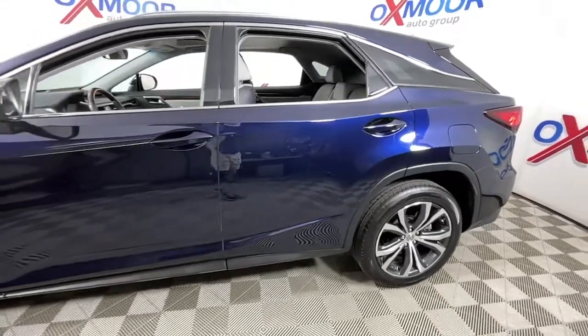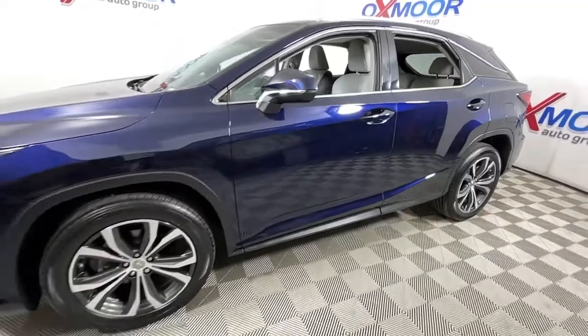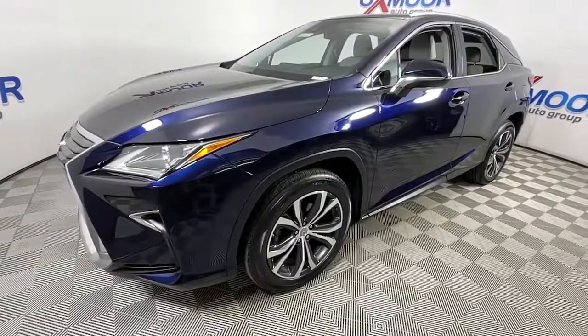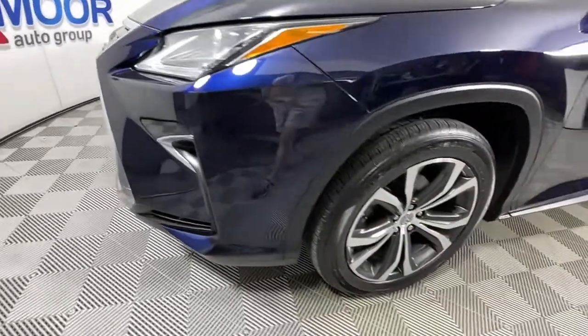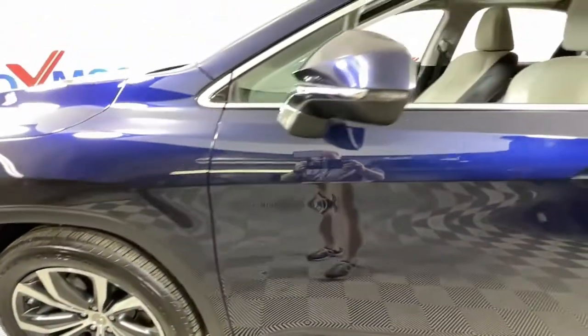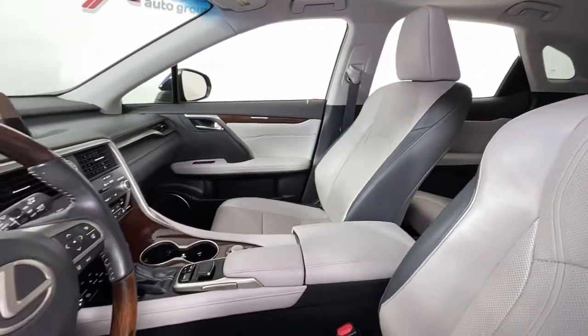Here is a wonderful 2016 Lexus RX with less than 35,000 miles on it. Take a closer look at this captivating RX — from its calming, high-end cabin, to its creamy, smooth ride, to its suite of safety and infotainment tech. This refined SUV lets you cruise in comfort, confidence, and style.